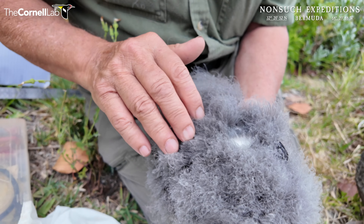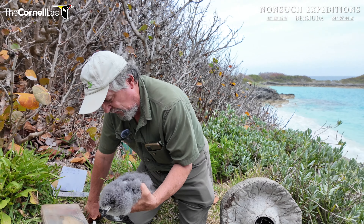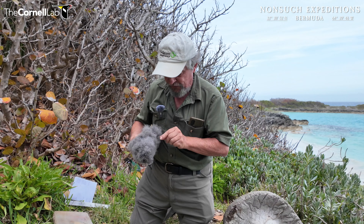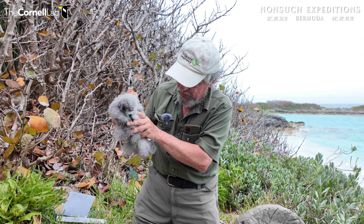In the next day or two, this will be completely down free. He's just sloughing off that down at quite a rate of knots now. And another week or so and he'll be mainly down free, except for maybe a bit on his head and his belly. The rest of it will be all these beautiful flight feathers coming in.